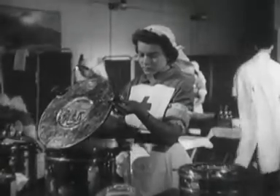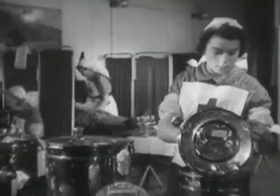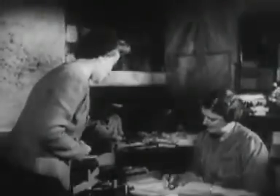I am a wartime worker in one of the blood depots set up in Britain since 1939. Men and women come to the depot in their own time, on their way to and from work — clerks, typists, housewives, factory workers, shopkeepers, city workers.